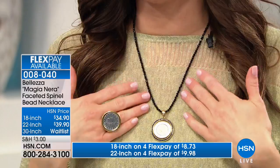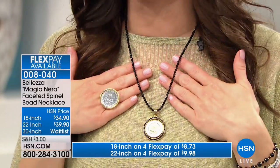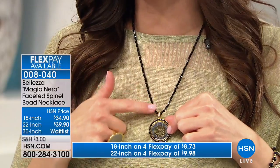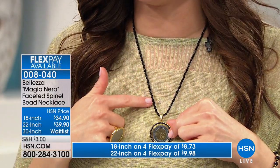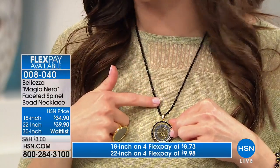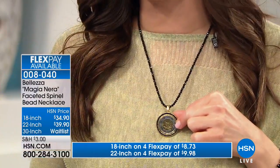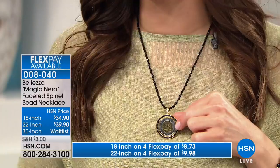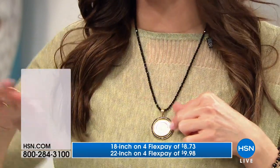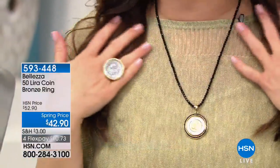If you want to complement the black spinel around the pendant, here is the 22-inch black spinel necklace — and we have an 18-inch as well. The 30-inch has been spoken for, but we do have a waitlist available. The 22-inch is only $39.90, and the 18-inch is $34.90. Ask your representative about that, as those are going to sell out — we've already lost one of the lengths.